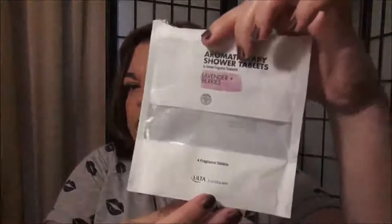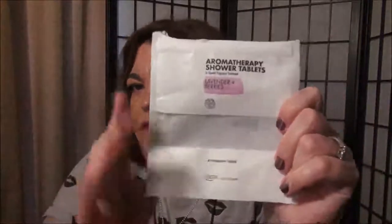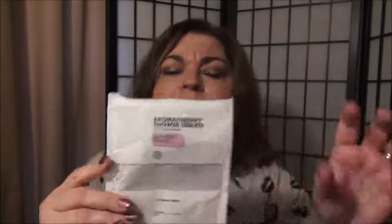Here are some aromatherapy shower tablets that I purchased from Ulta — just the Ulta brand. This was the Lavender and Berries. I wasn't very impressed with these. I was expecting the whole shower to smell like lavender and berry, and it really didn't. You put one or two on a shelf — not where the direct water hits it, but where some water will hit it — and it's supposed to melt and make your shower and bathroom fragrant. But I didn't find that it did that for me. So no, I wouldn't purchase them again.